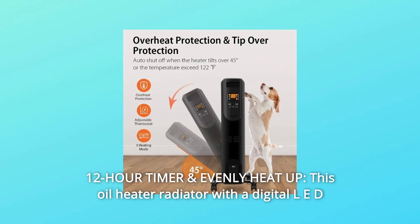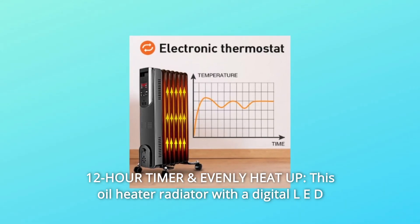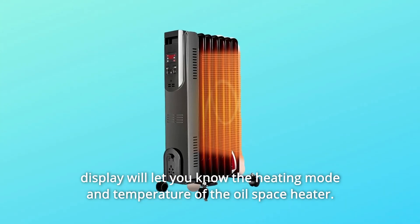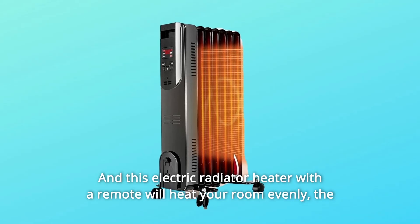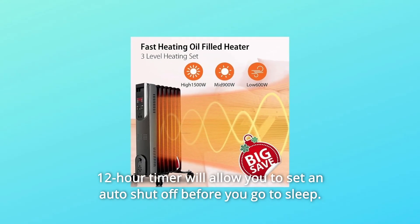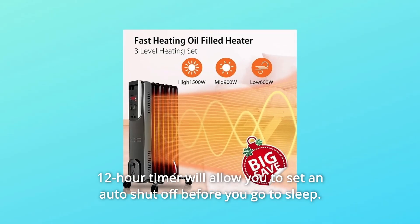Number 4: 12-Hour Timer and Evenly Heat Up. This oil heater radiator with a digital LED display will let you know the heating mode and temperature of the oil space heater. This electric radiator heater with a remote will heat your room evenly. The 12-hour timer will allow you to set an auto shut-off before you go to sleep. Stay warm this winter with the AirChoice Heater.